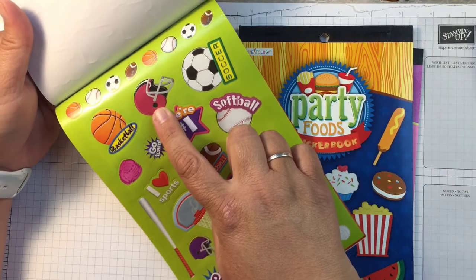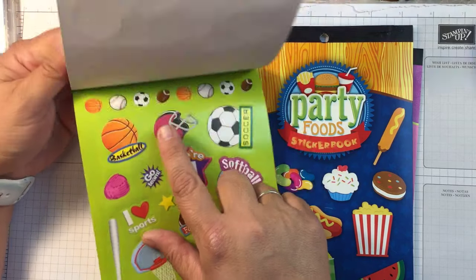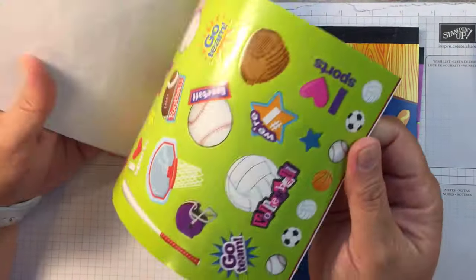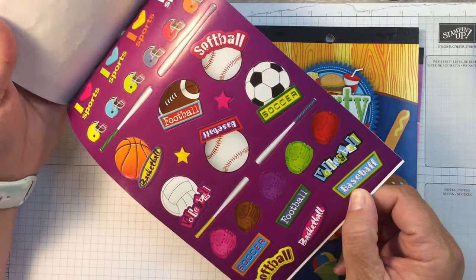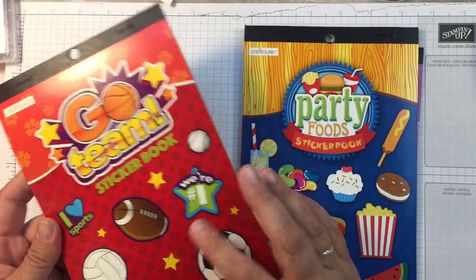And baseball — look at this hat, you guys. It could be a Cardinals red but it actually looks like a pink hat too, which is awesome because girls can play too. All the different colors — I thought that was cool, especially if you have your kids in any of these sports.